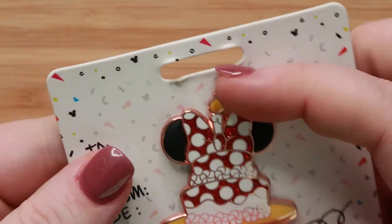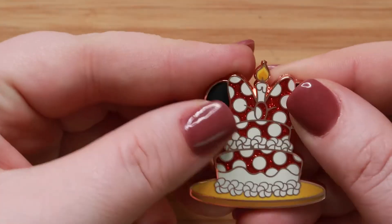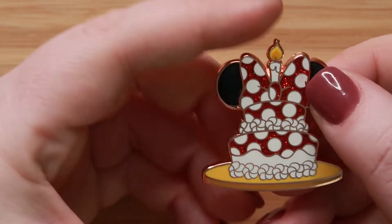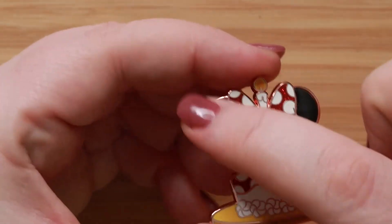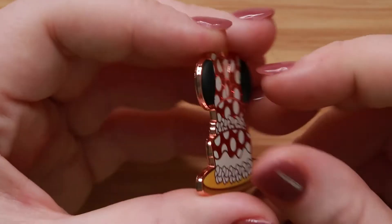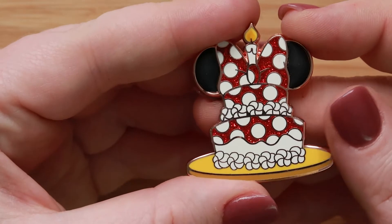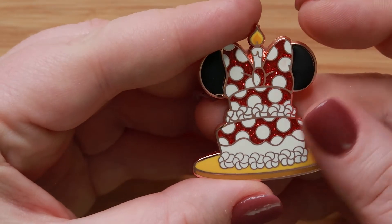Here is the Minnie one. Their ears are what I think they call 4D — the rubberized elements, which is kind of fun. She also has that rose gold finish. Just a really cute pen.